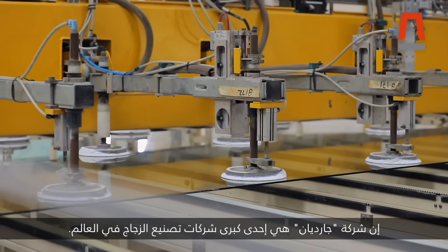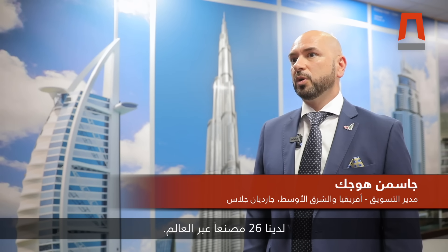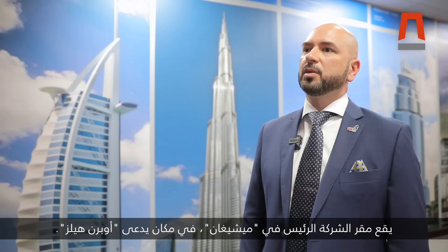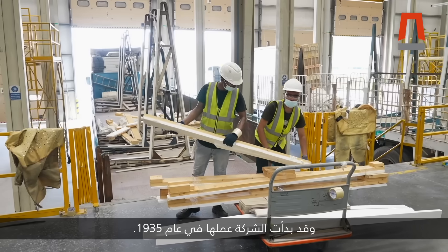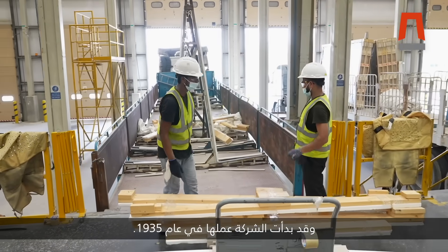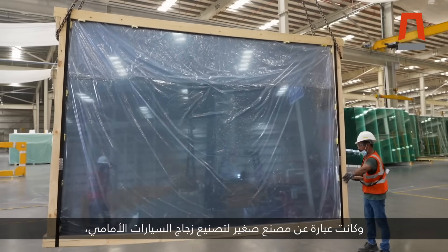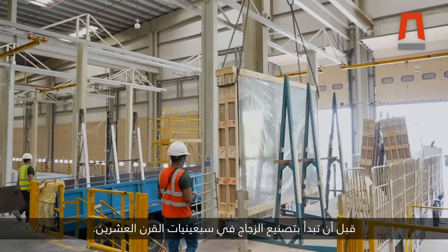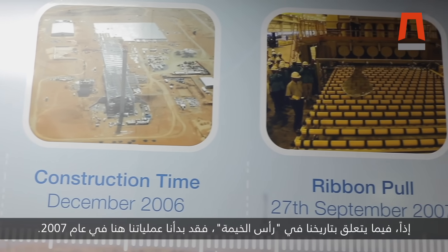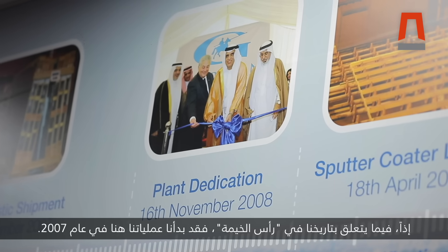Guardian is one of the biggest worldwide glass producers. We have 26 factories worldwide. The company is headquartered in Michigan in a place called Auburn Hills. We started basically in 1935 as a small windshield factory before starting producing glass in the early 1970s.